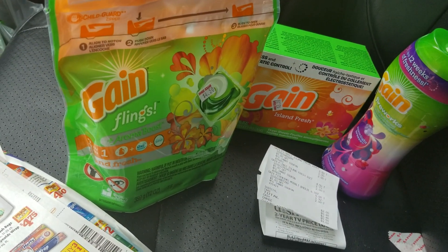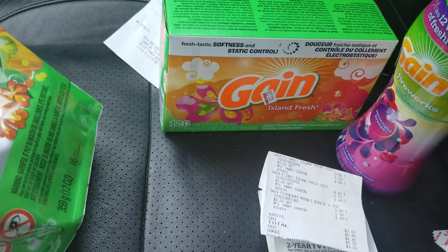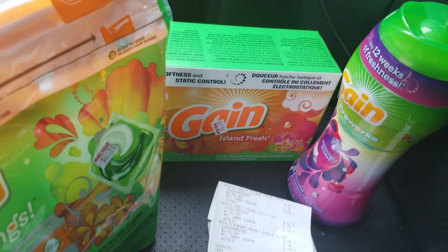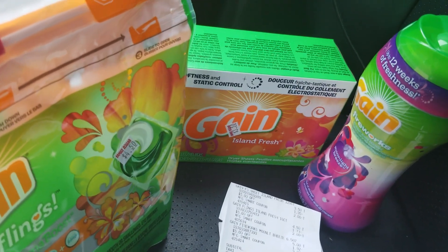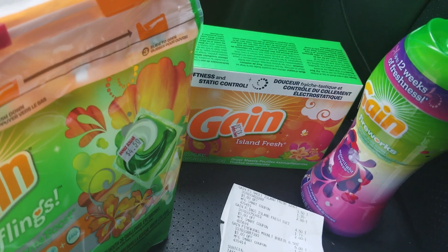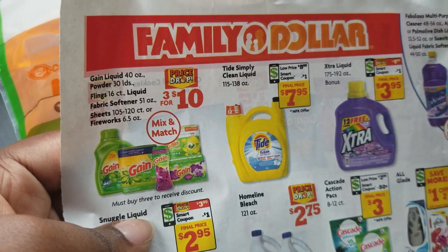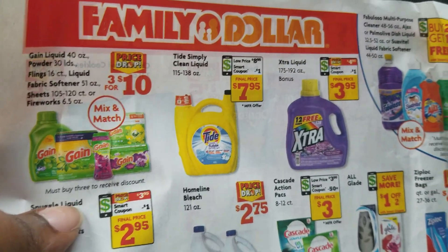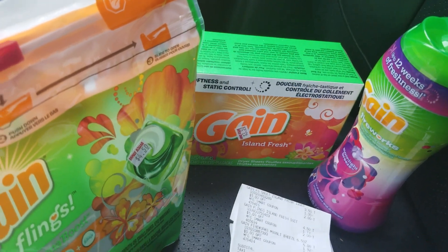Okay, what you need to look for: this store had the 120-count dry sheets — Island Fresh — marked down to $3.50, as you can see. Someone asked me if this is in the East; I don't know. I would just say go to your Family Dollar, pick up the ad, and see if they have it advertised. I don't know if it's nationwide, but just go check.